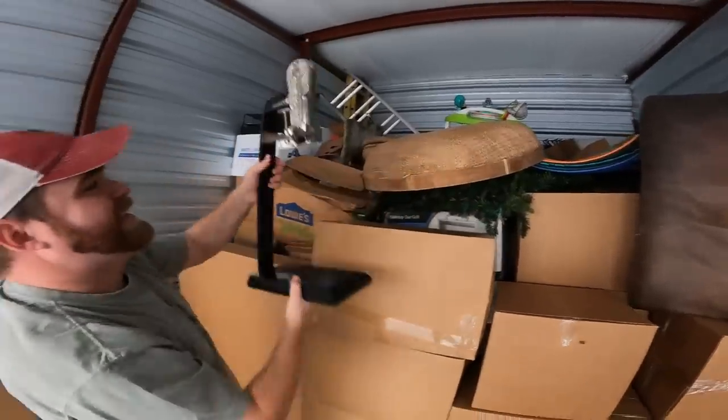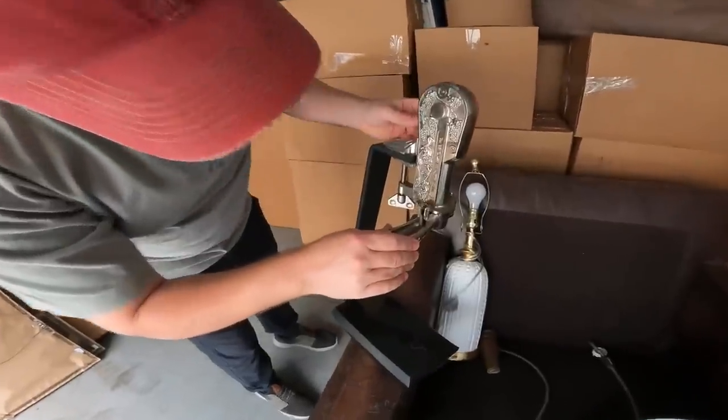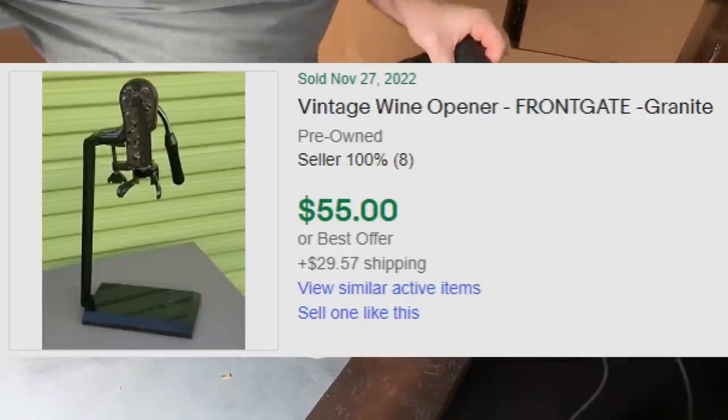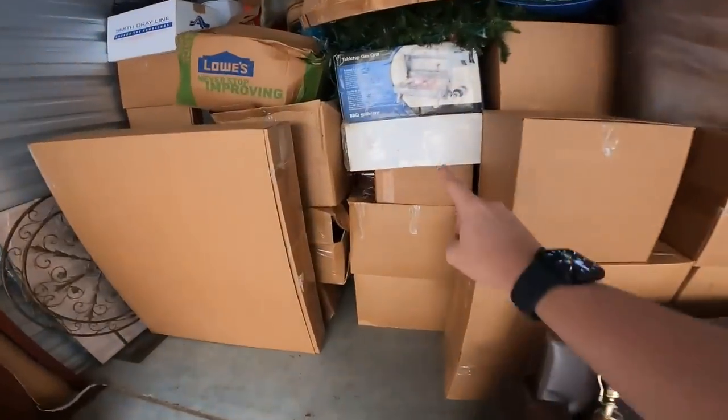We're going to get some stuff moved out. What is this? I was looking at that — it's a Frontgate wine corker! That is really cool. Frontgate — that's gotta be worth something.